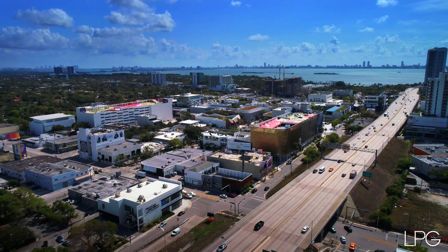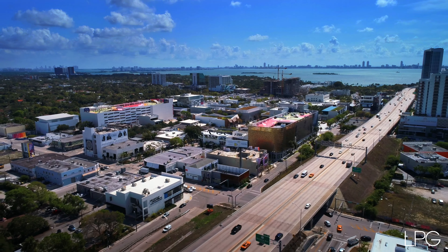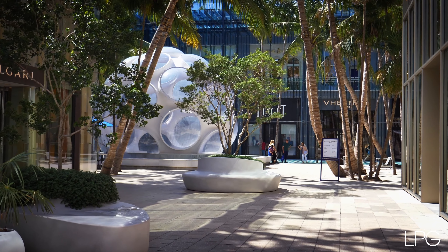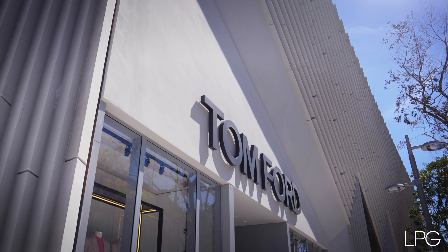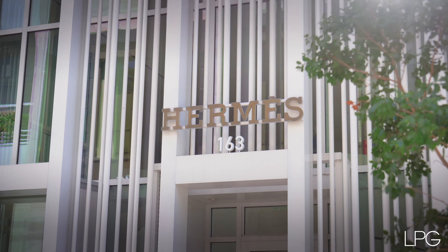A highly sought-after neighborhood in the Design District, this building is walking steps to all of the world's top fashion houses like Tom Ford, Givenchy, Hermes, and Louis Vuitton.